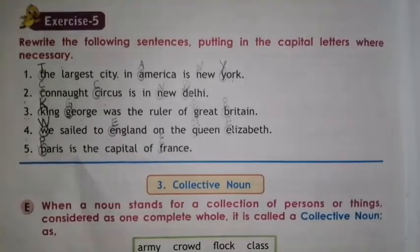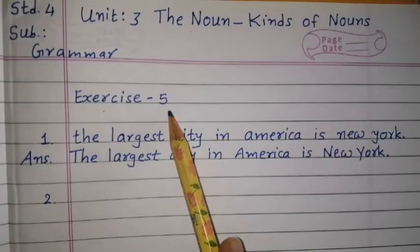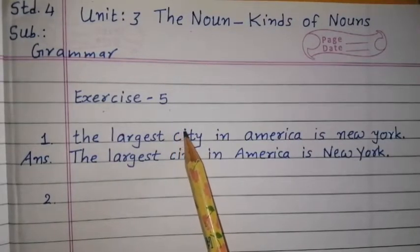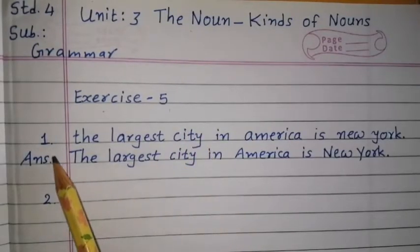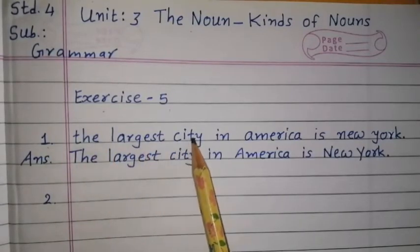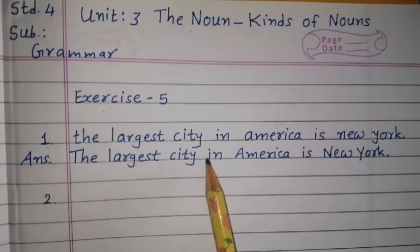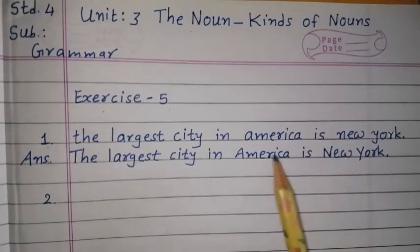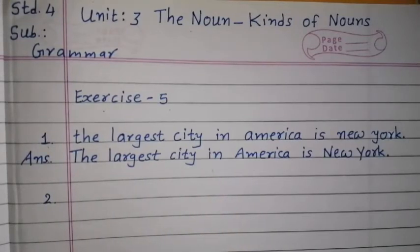Now it's your homework time. You have to write this exercise number 5 in your grammar notebook. You have to write the name of the unit, then exercise 5, and write the instruction — rewrite the following sentences, putting in the capital letters where necessary. Then start like me. Number 1: The largest city in America is New York. Then write the correct answer: The largest city in America is New York. Like this, you have to complete all the rest 4 numbers, means 2 to 5. Have a nice day.